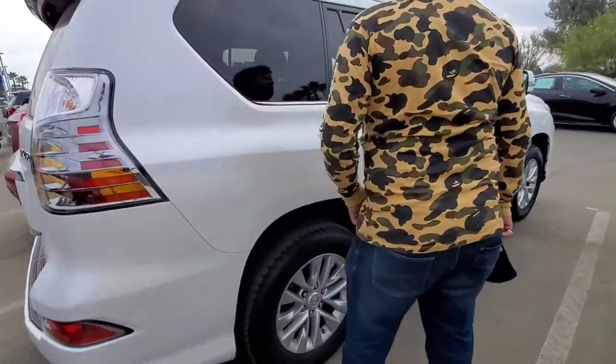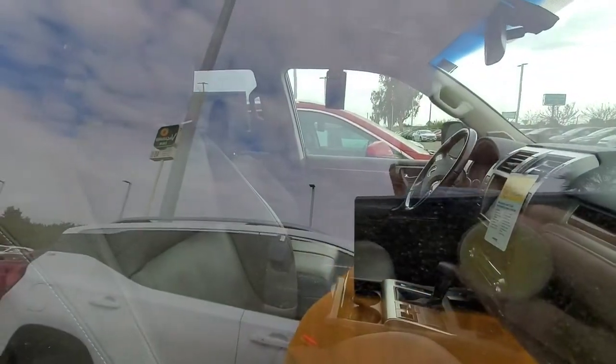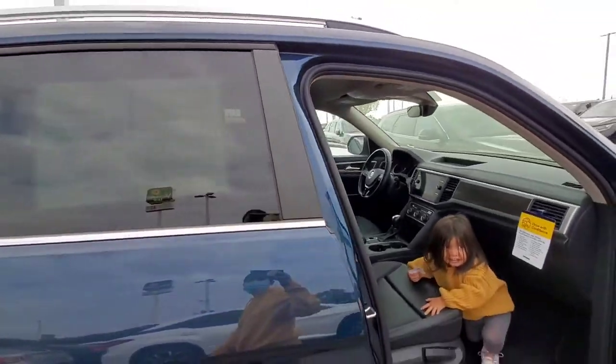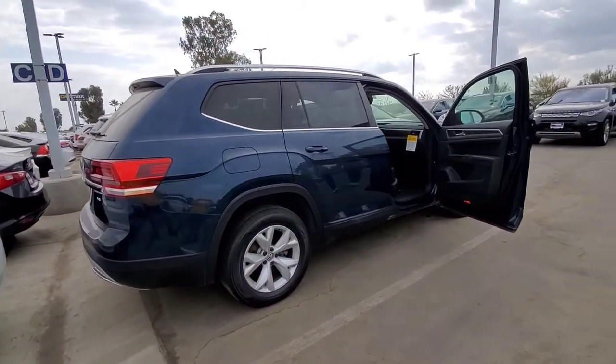We just saw a Volvo — that's pretty nice. I like that one, like not too big. From looking online I've been liking the Volkswagen.